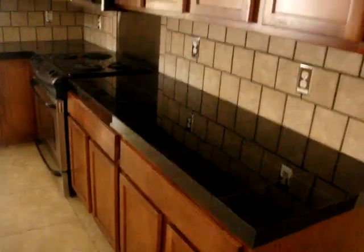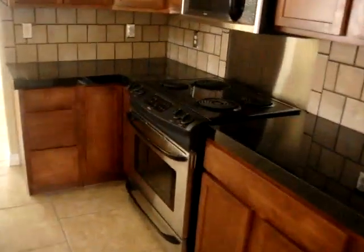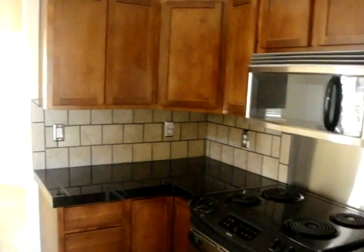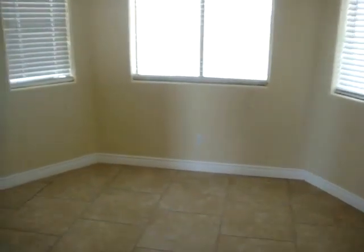Nice kitchen with granite tile countertops, stainless steel appliances, tile backsplash, a little eating nook. It's got window coverings on all the windows.